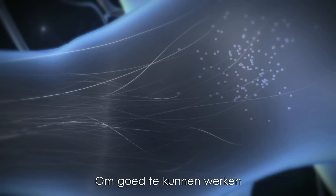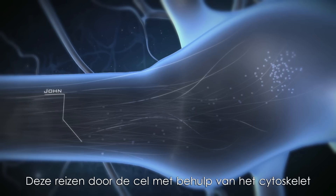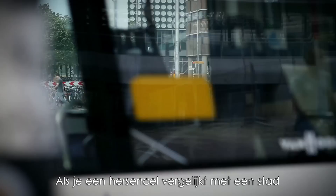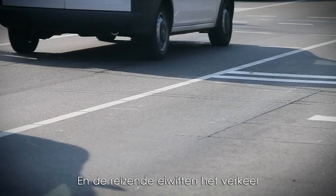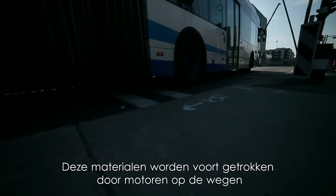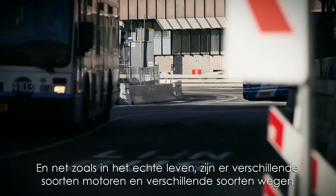To ensure that a brain cell does its job properly, it needs the continuous flow of building materials — proteins. They travel through the cell using the cytoskeleton. If you would compare a nerve cell with a city, the cytoskeleton inside the cell would be the roads, and the travelling proteins would be the traffic. These materials are towed by motors along the roads. And just as in real life, there are different kinds of motors, and different kinds of roads.